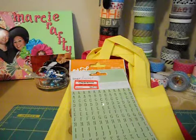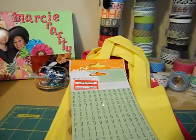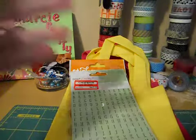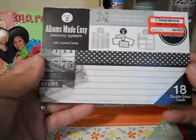I also got these — I guess they're journaling cards by We Are Memory Keepers. This one has really cute colors, and I also got one that's in black and white. I thought they were pretty cute — like journaling spots, you can probably cut them up.